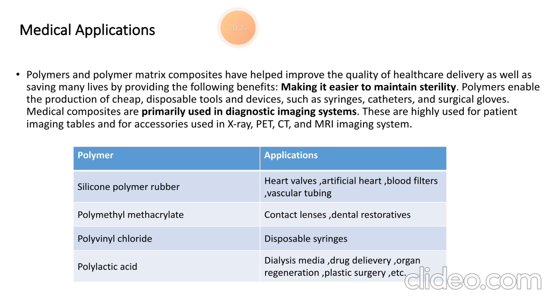Silicon polymer rubbers are used in heart valves, artificial hearts, blood filters, and vascular tubing. Polymethyl methacrylate is used in contact lenses and dental restorative applications. Polyvinyl chloride is used in disposable syringes. Polylactic acid is used in dialysis media, drug delivery, organ regeneration, and plastic surgery. In this way, composites are widely used in both marine and medical applications.